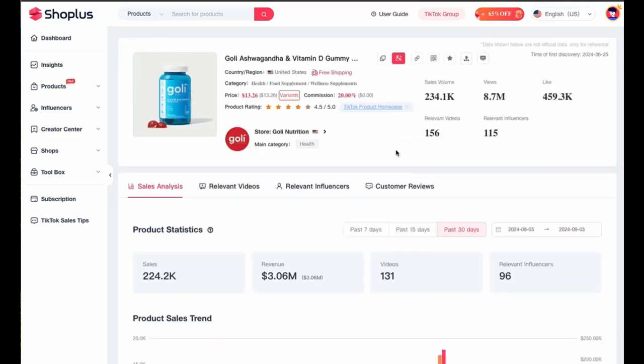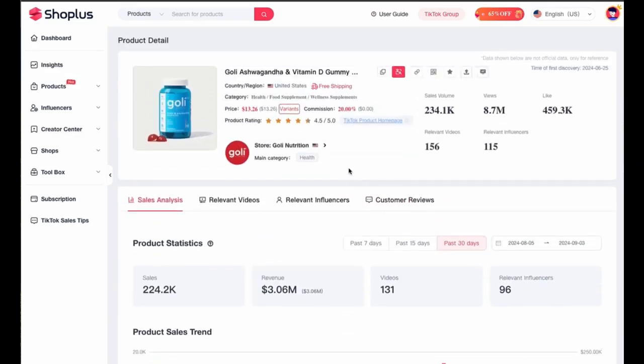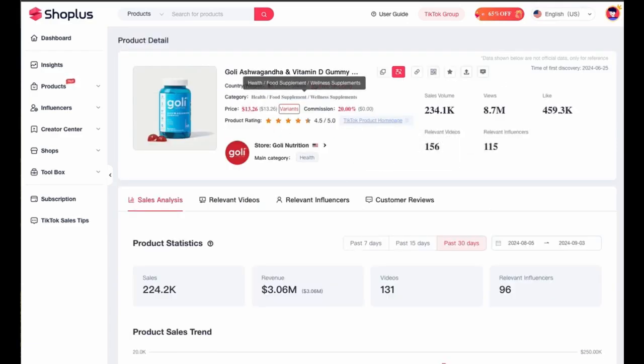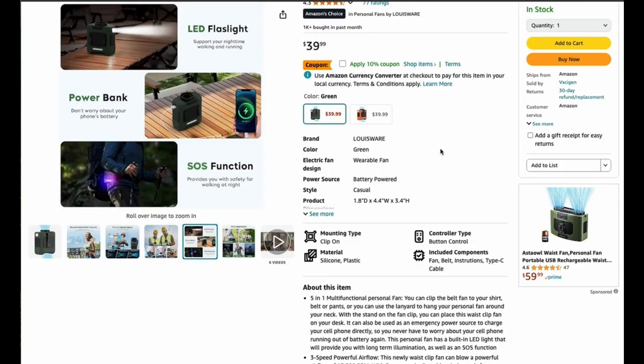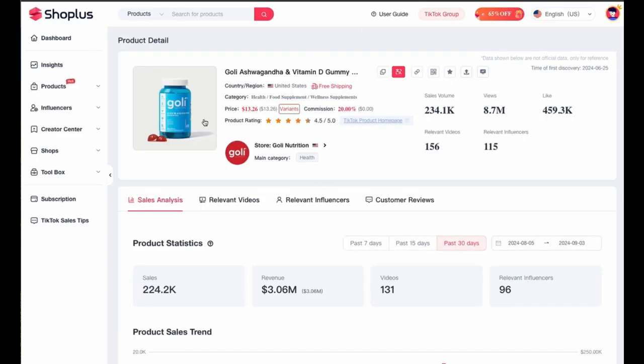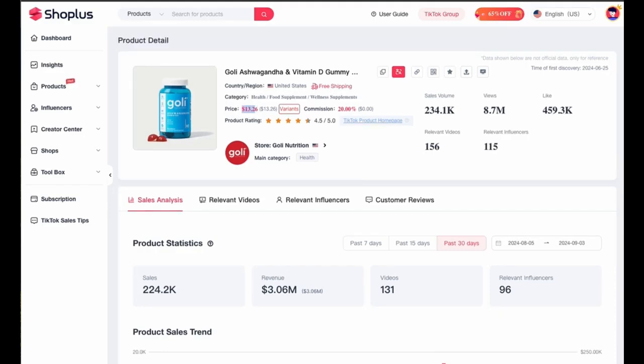The second thing they would have done is find a way to get the product in their hands — either apply for a sample from the shop itself, which you can do all within the TikTok app. Alternatively, if they didn't get a free sample, they would have gone on Amazon and just ordered the product from there. It tends to have the very same identical products as TikTok shop. You pay once to get these gummies and have a chance of making $14,400 off that one purchase.